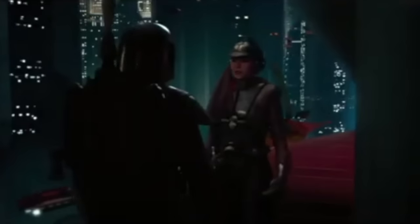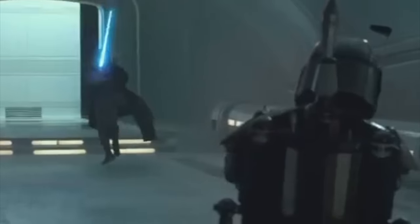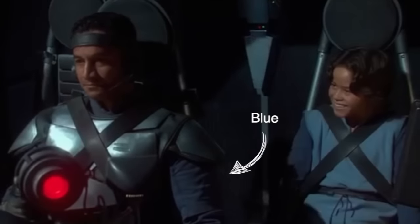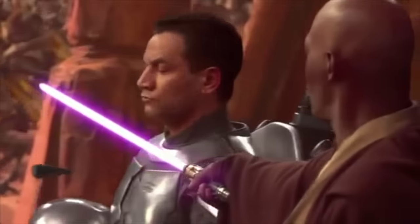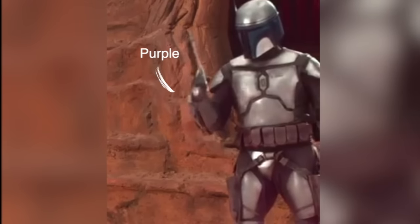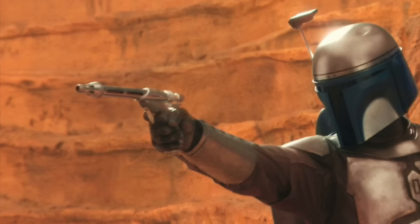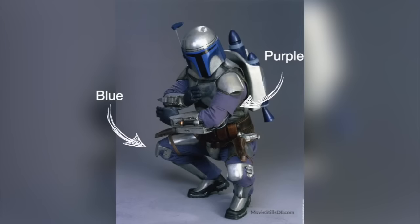In the scenes with Zam on the balcony and Obi-Wan on Kamino, you can't actually see the color of his flight suit — it's just too dark to tell. In the epic scene of Jango piloting Slave I, we do get a better look at his jumpsuit. It's not very clear but I would say that's blue. The next and final scene with Jango is in the Geonosis Arena, and again it's not super clear, but I think it's more purple. So we've seen Jango in a blue jumpsuit and a purple jumpsuit — does it just change with the lighting?